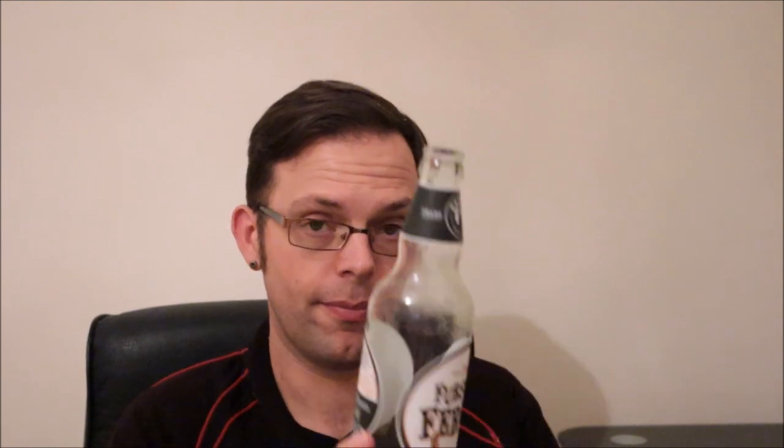On that note I'm going to go and enjoy the rest of this Thirsty Ferret — the empty bottle here, but thankfully the pint glass is not empty, as we can see, though it will be in the not too distant future. So ladies and gents, thanks for watching. This has been the Thirsty Ferret from Badger Brewery. I'll see you again soon for another video. Bye.